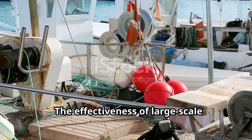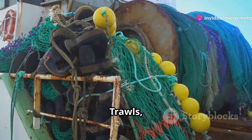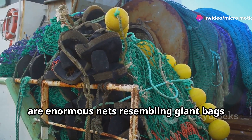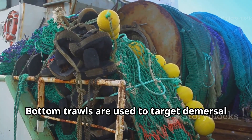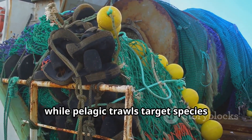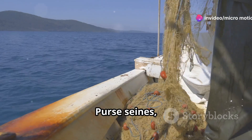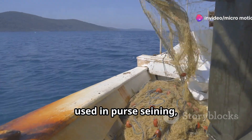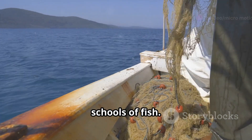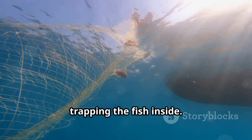The effectiveness of large-scale fishing operations relies heavily on the type of gear employed. Trawls are enormous nets resembling giant bags dragged through the water. Bottom trawls target demersal species living on or near the seabed, while pelagic trawls target species inhabiting the water column. Purse seines are large vertical nets designed to encircle entire schools of fish, drawn closed at the bottom like a drawstring purse to trap the fish inside.